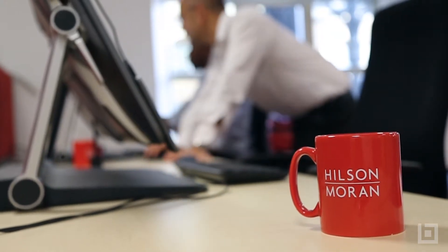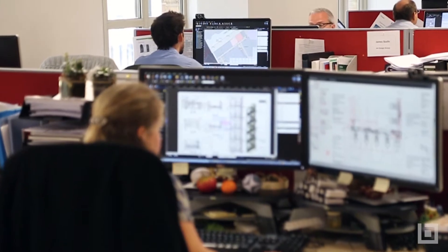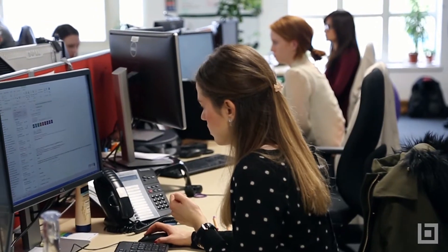One of the first projects we used Bluebeam for was a peer review for very large residential developments. This involved reviewing up to 1,600 documents, and we found that by using Bluebeam, having those documents collated into one place was a massive improvement.